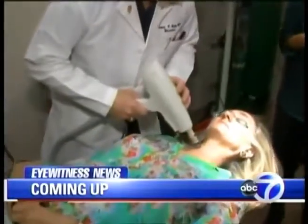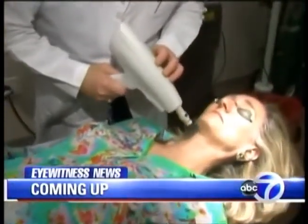I'm Lauren Glasberg, and if you don't love your neck, there's a new laser treatment that stimulates collagen to improve those lines and sagging skin. We'll take a look coming up.